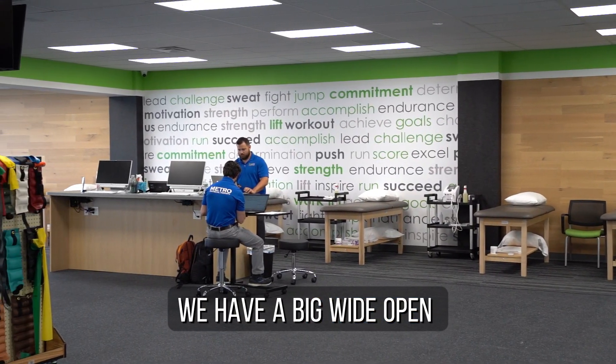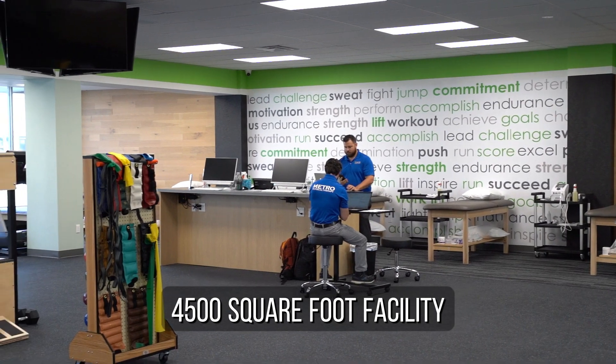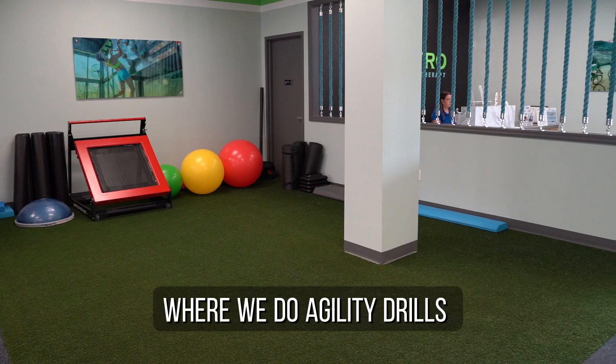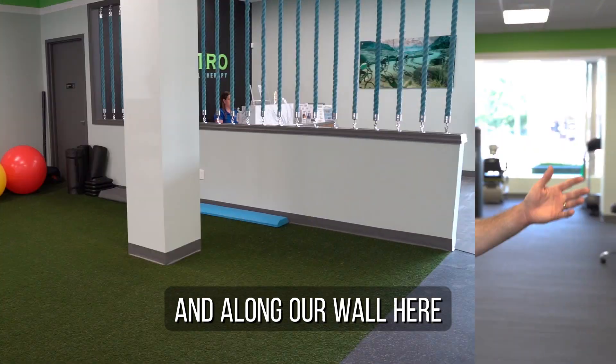As you can see, we have a big wide open 4,500 square foot facility. The first thing you see when you walk in is our turf area where we do agility drills and balance exercises.